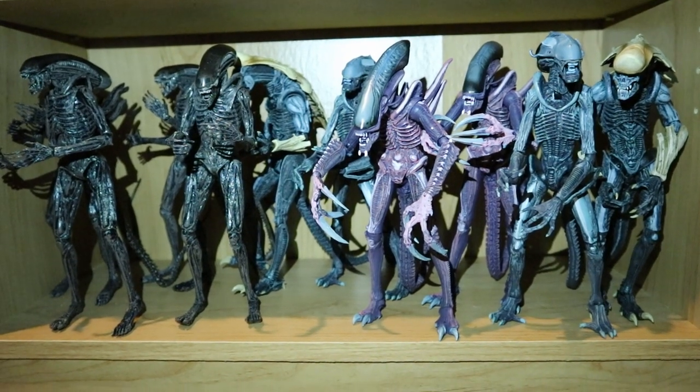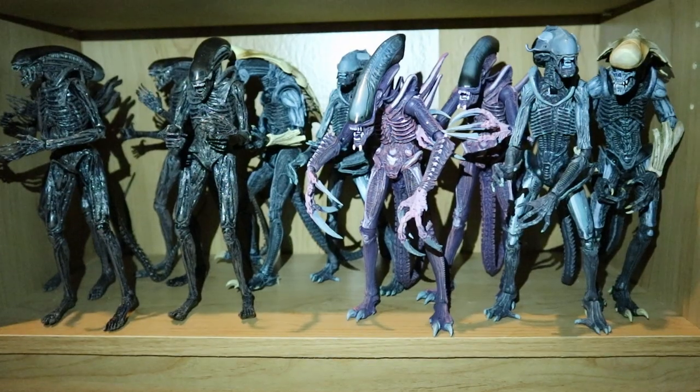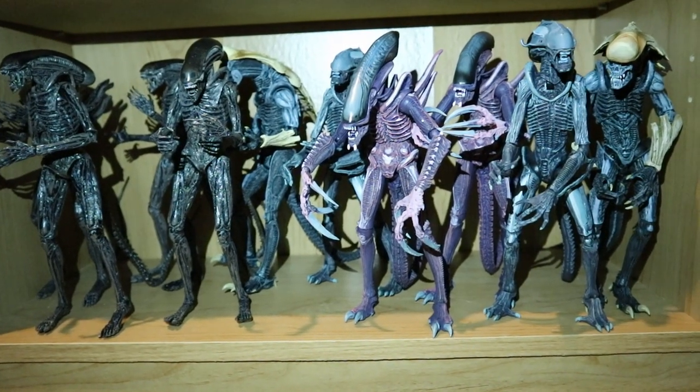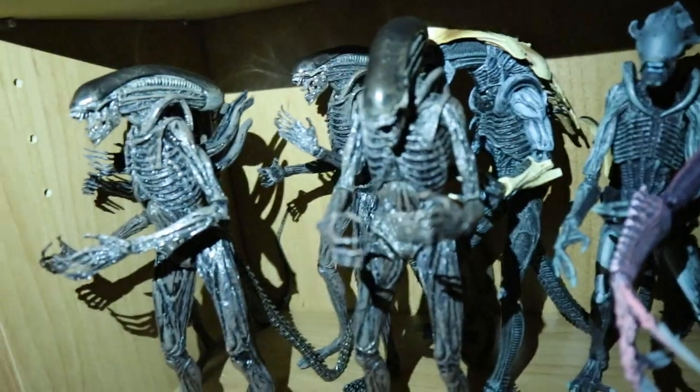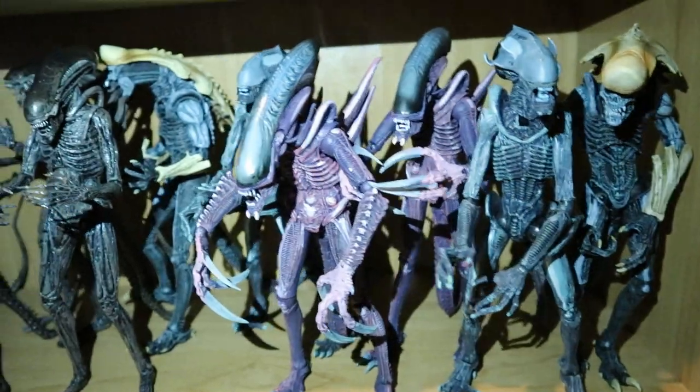This next shelf has some Alien Covenant Aliens on the left as well as some 1994 Alien vs. Predator arcade game Aliens. There are four Alien Covenant Aliens and then two of each of the arcade game Aliens.